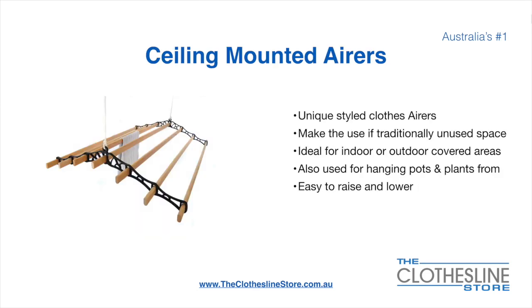Ceiling-mounted airers are a unique product. They make use of traditional unused space and are ideal for indoor and outdoor covered areas. They can also be used for hanging pots or plants. They're very easy to use because you raise and lower them via a pulley system.